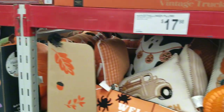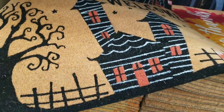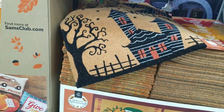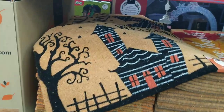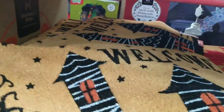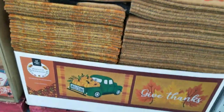Let's see what doormats they have. This one's kind of cool — a welcome doormat, and it's only $10. I might have to get that. I love a haunted house doormat. I think that's coming home with me.